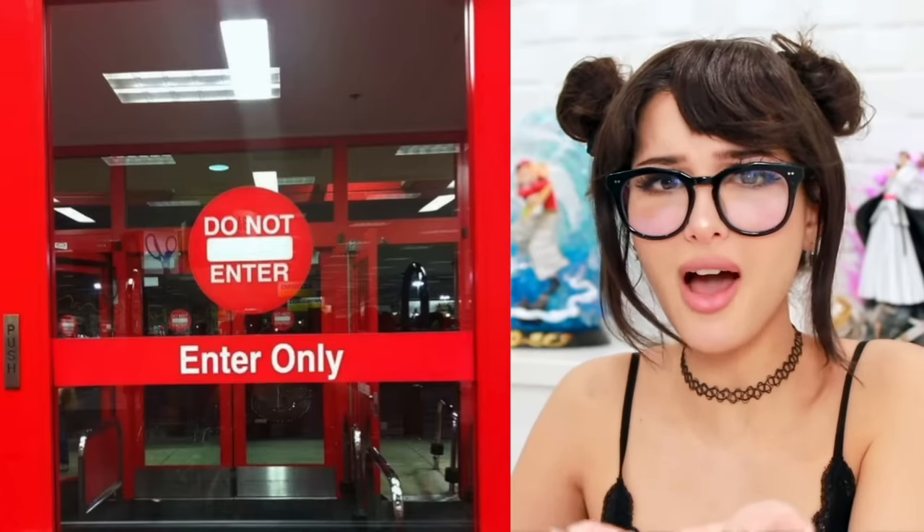I can't do this today. Do not enter — wait, enter only. What do I do? Can I go through here or not? Will the door open or no? Guess I'm just going to wait in the lobby until somebody opens the door.